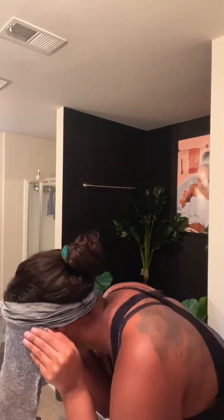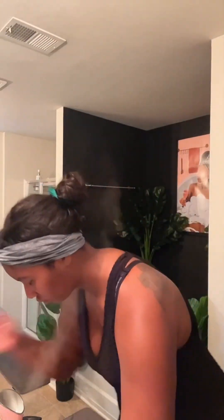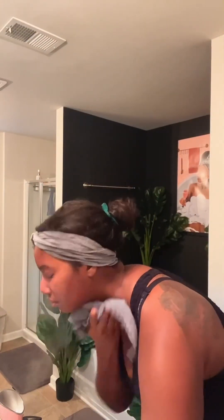I like to scrub off all the dead skin first before I get into the cleansing. Here I'm just sitting in front of my steamer and just letting it open up those pores a little bit more. The Rare Earth Deep Pore Cleanser is a daily cleanser but I use it two to three times a week because it is a bit exfoliating, but not as much as the retexturizing cream.